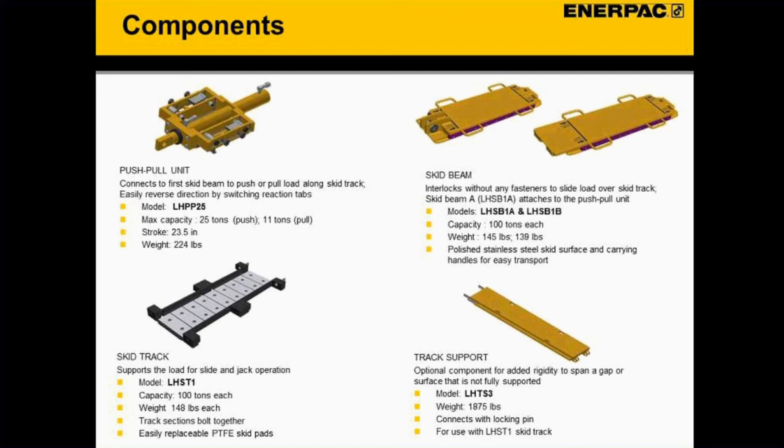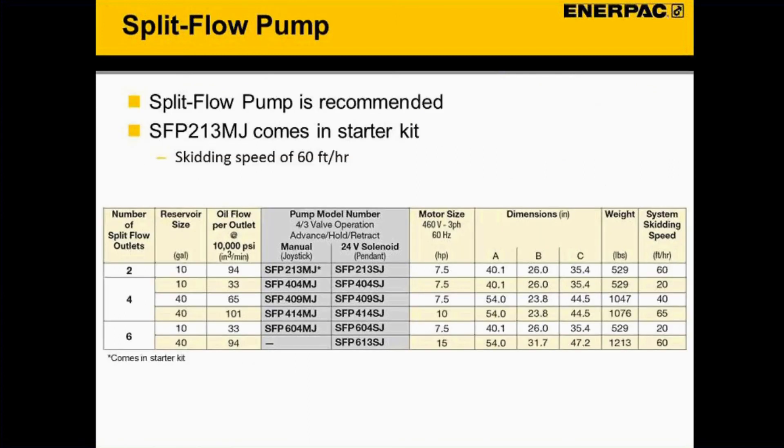The track support isn't part of the starter kit but it's the piece that lets you span a gap. If you don't have a fully supported floor and need to run on cribbing, you'll need a support track — we provide one, or customers can come up with their own solution. The starter kit includes the SFP 213 MJ, a two-point split flow pump that gives a skidding speed of 60 feet per hour.